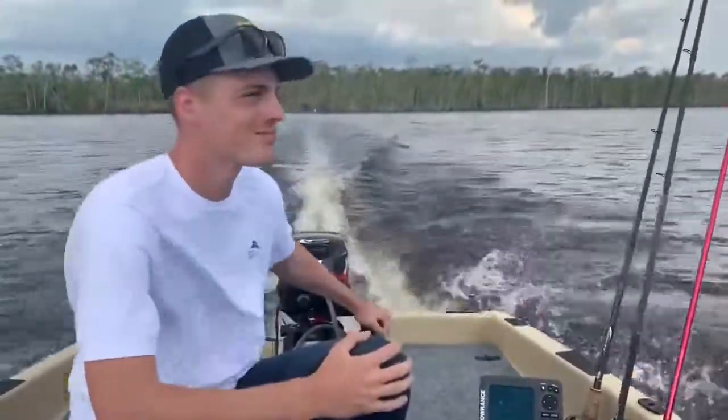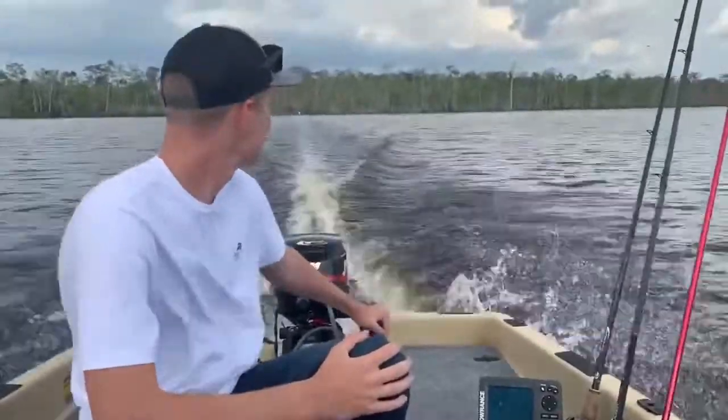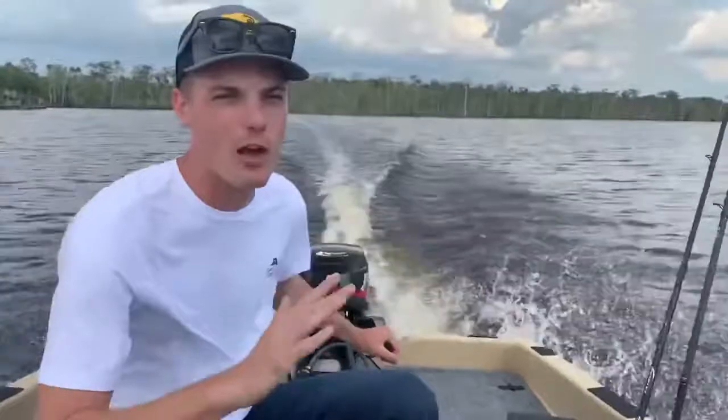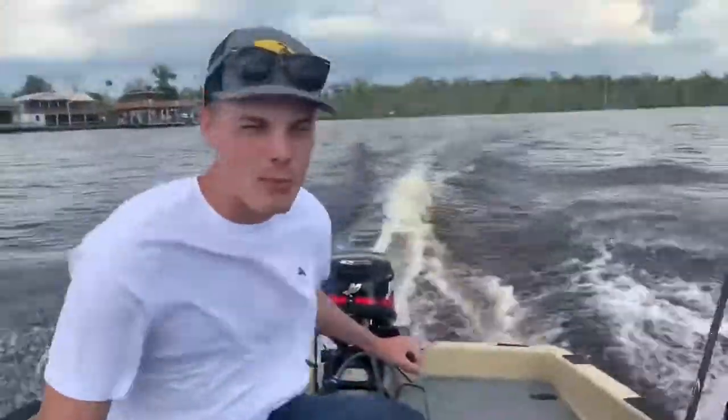Not bad. I'm at about three quarters of the throttle, not full throttle right now. We seem to be moving pretty good.